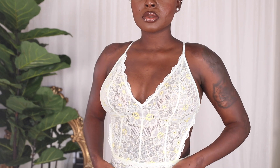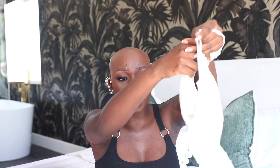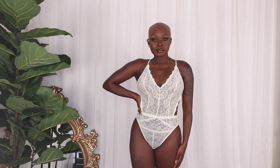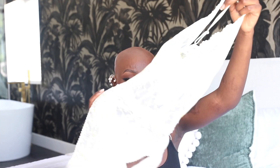The next piece is the Floral Lace Teddy in Baby Green Pistachio — I am obsessed with this color. It's a beautiful pistachio with a bit of yellow in the lace. The back is open or cut out, the sides are cut out, and the entire thing is lace with no wires but adjustable straps. Regular price is $64, VIP price is $49.